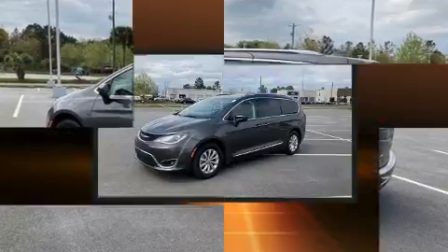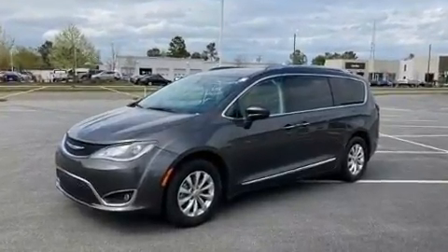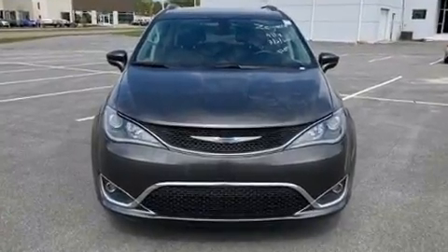Chrysler ensures the safety and security of its passengers with equipment such as brake assist, a panic alarm, an emergency communication system, and four-wheel disc brakes with ABS.